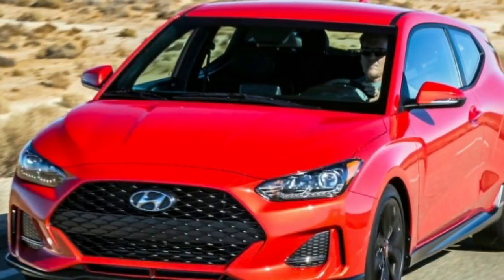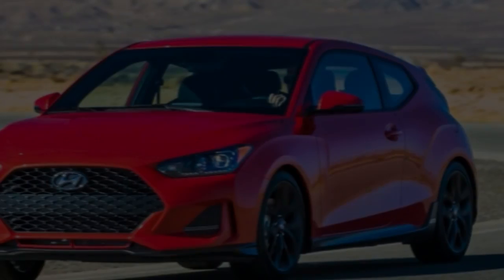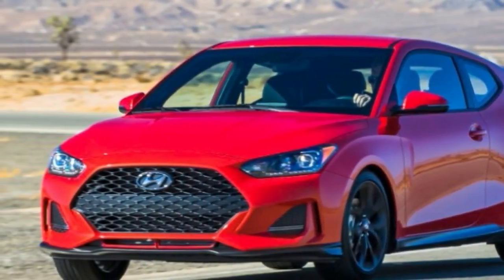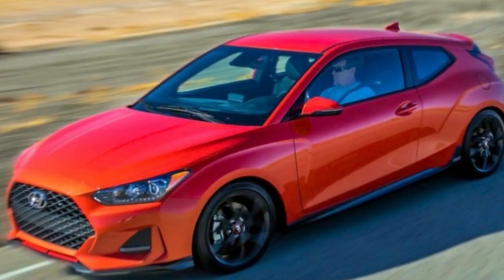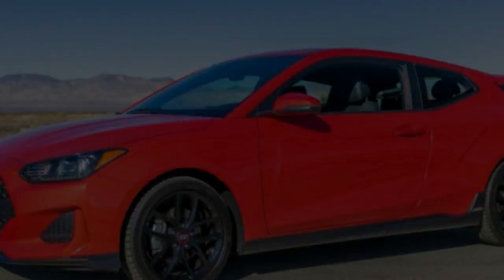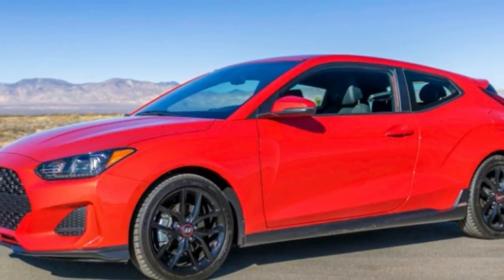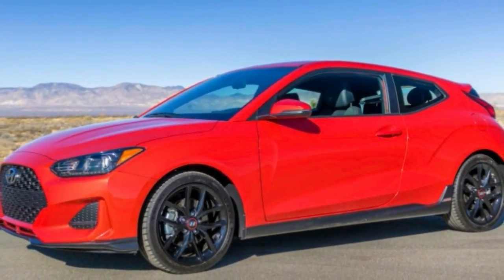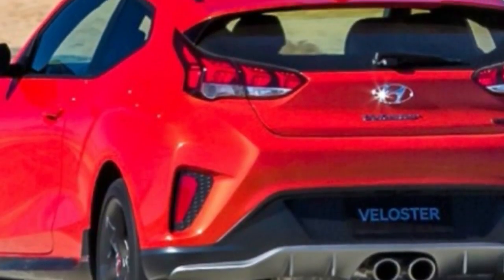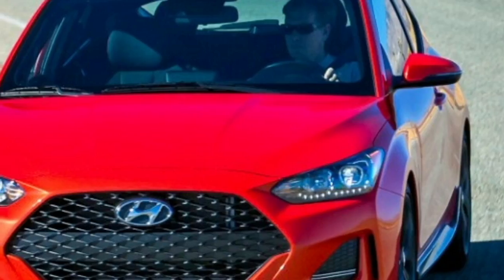Minutes before the reveal of the Veloster at the Detroit Auto Show, photos emerged of a Veloster N performance variant. We've read rumors that the hot Veloster N could go anywhere from 250 horsepower to as much as 271 horsepower as in the i30 N. Our guess is that Hyundai wants to leave plenty of room in the middle for upgrades at the top of the range.